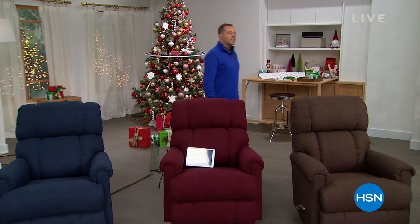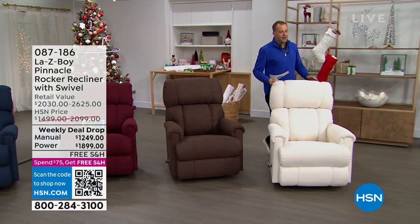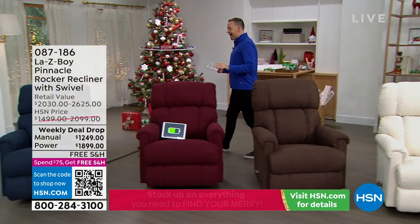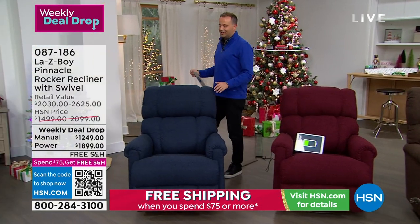When it comes to recliners, nobody but nobody does it better than LazyBoy. This is the original, from 1927, made proudly here in the United States. This is the pinnacle — a brand new weekly deal drop that comes in two choices: manual or power.